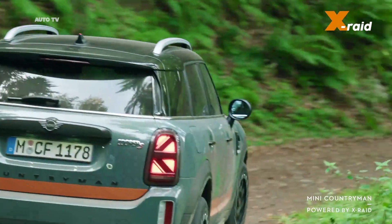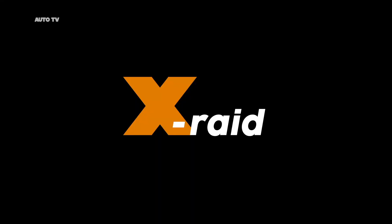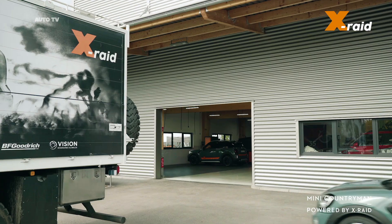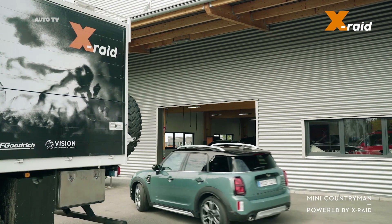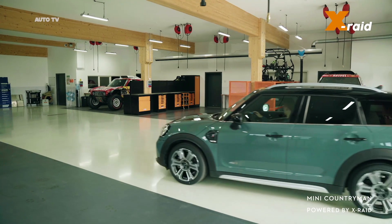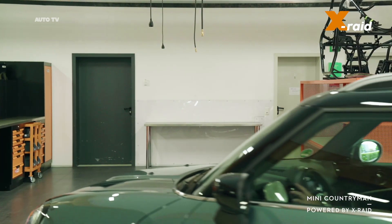A significant increase in ground clearance, particularly resilient wheel rims and tires with higher flanks are prominent features of the upgrade for driving on challenging terrain, now offered by the X-RAID team in Trebur, Hesse. These features were specially developed for the Mini Countryman and for outings on off-road terrain.